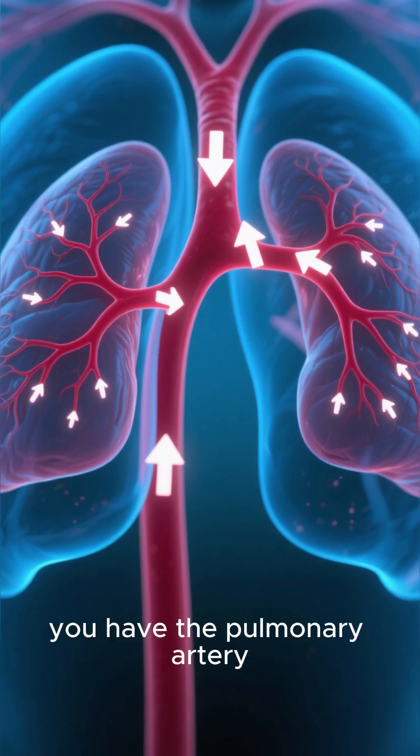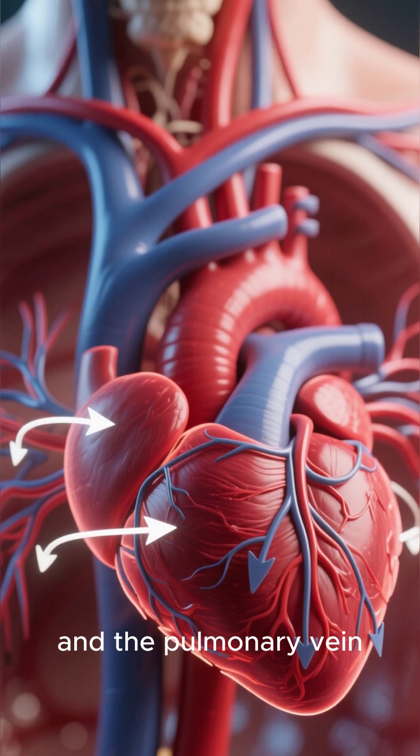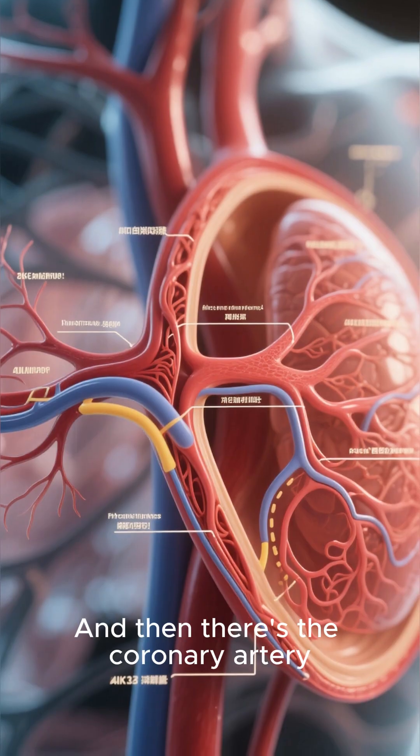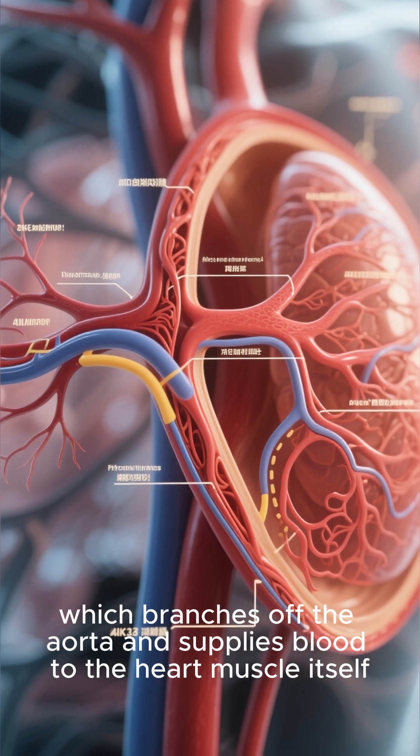On the bottom right, you have the pulmonary artery, which carries blood to the lungs to get oxygenated. And the pulmonary vein, which carries oxygen-rich blood back from the lungs to the heart. And then there's the coronary artery, which branches off the aorta and supplies blood to the heart muscle itself.